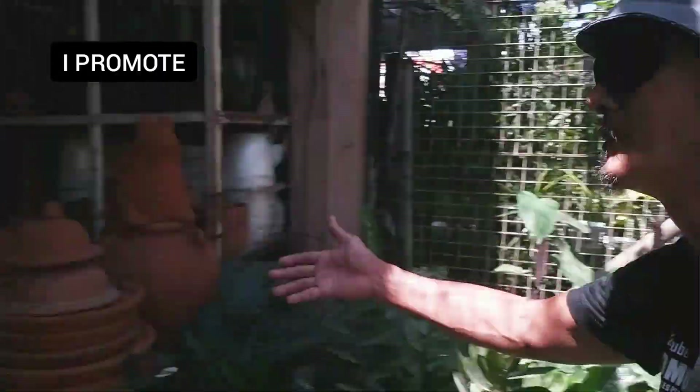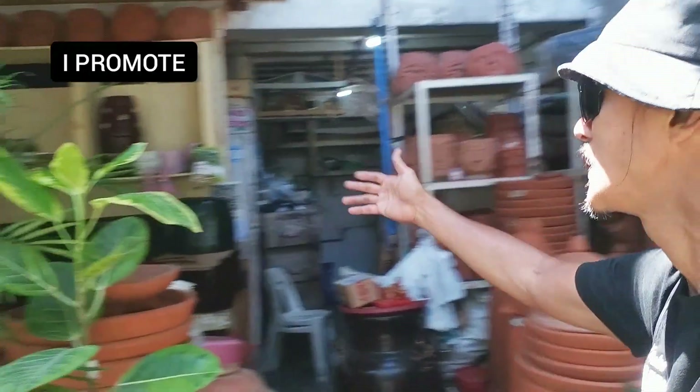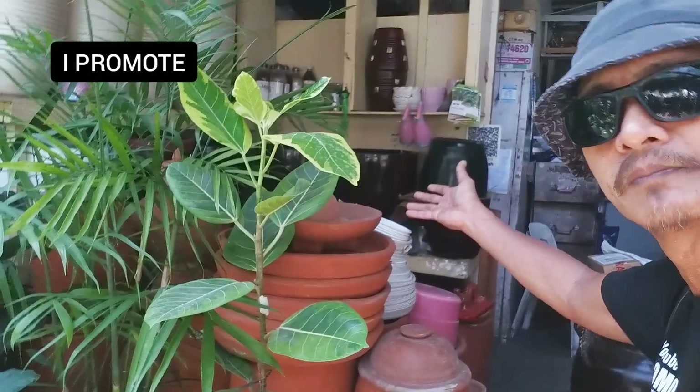At mamimili ka lang — mga plants, mga halaman, tsaka may ibang klase mga patch. May mga plastic sila, may mga clay, at may mga ibang klase design ng patch, may mga malaki.